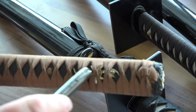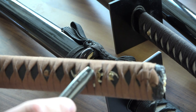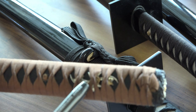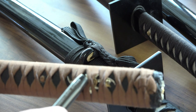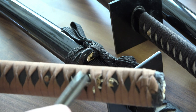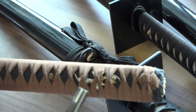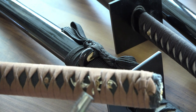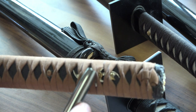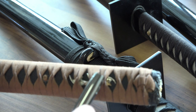The menuki is an ornamental piece that goes underneath the wrapping and sits against the raised skin. There are arguments about its purpose — it's obviously decorative, some say it marks hand position on the palm, some say it raises the wrapping for easier grip, and some say it has spiritual meaning. It's essentially a space separator.